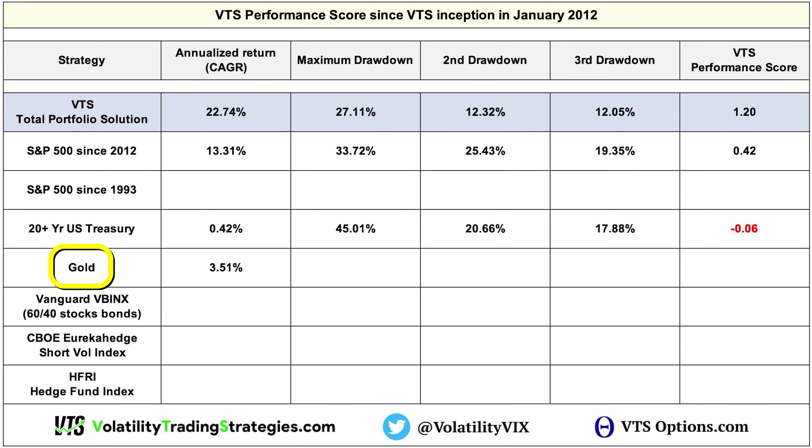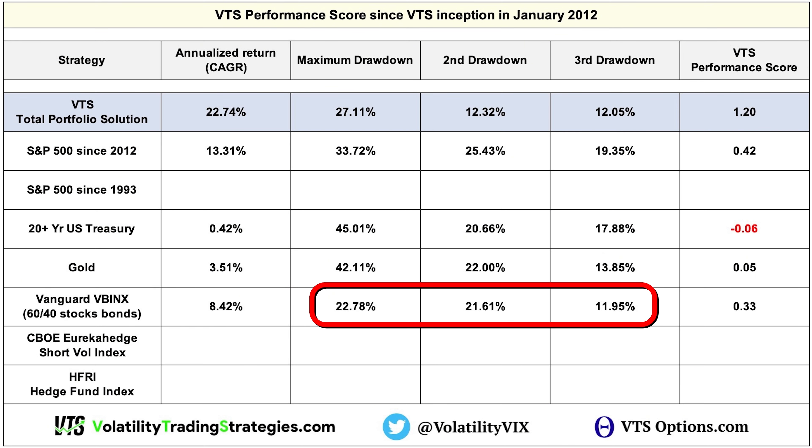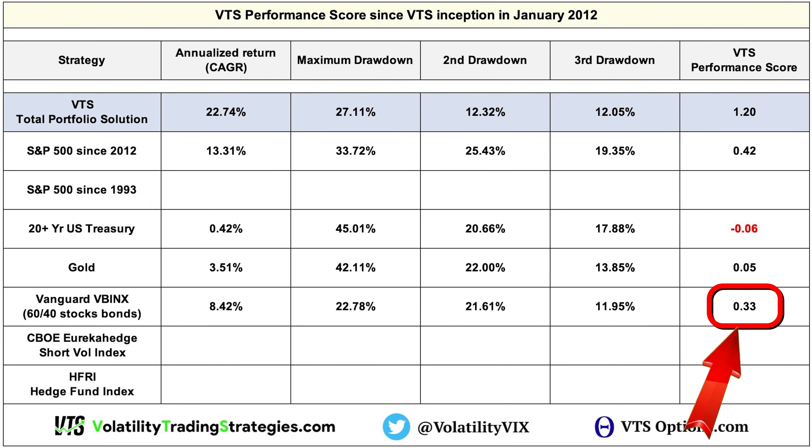Moving on to gold, which has had a recent recovery after a very poor decade: the annualized return over the last 13 years was 3.51%. However, given the large drawdowns, its performance score is still only 0.05, barely edging out U.S. Treasury. The Vanguard balanced index fund — 60% stocks, 40% bonds — had an annualized return of 8.42% with maximum drawdowns of 22%, 21%, and about 12%, for a performance score of 0.33.